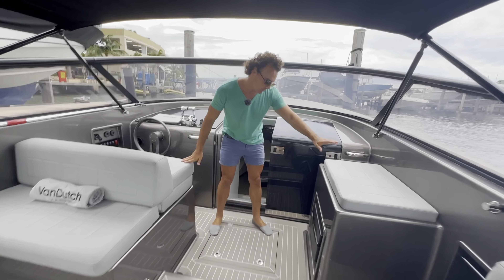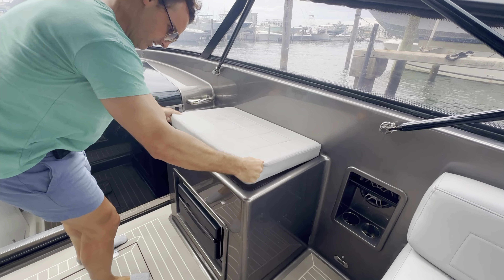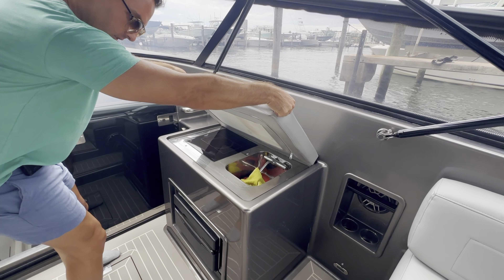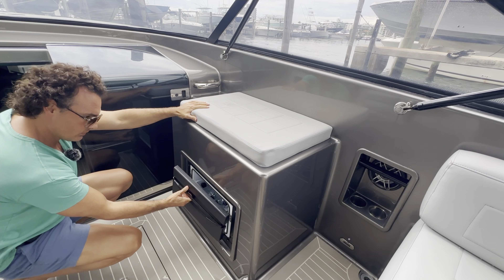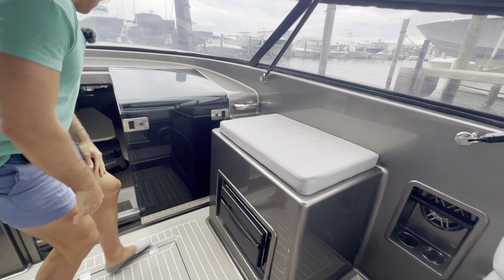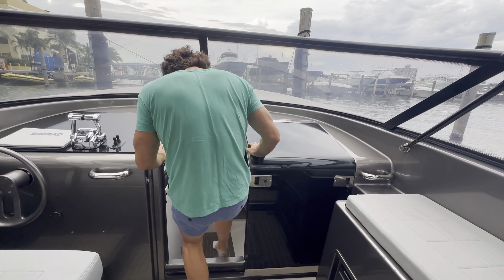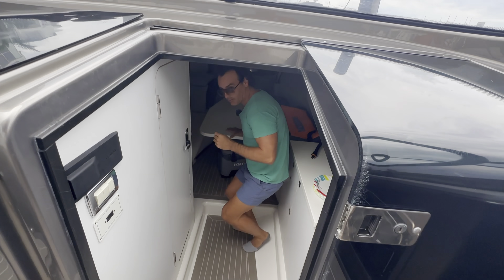Up front, two seats right here for the helm station, and there's also a nice little cushion here for seating as well. Over here is a little grill station and sink, and down here is a beautiful little fridge.